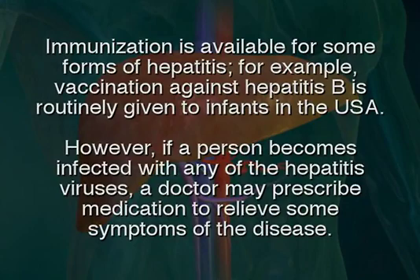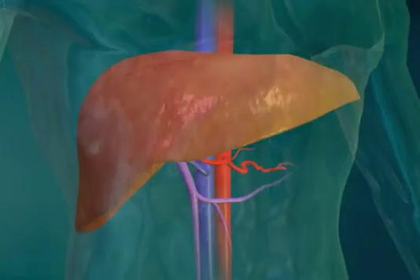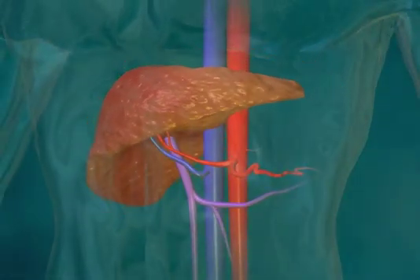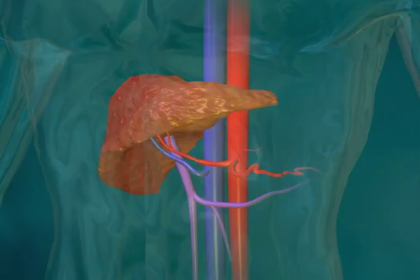Immunization is available for some forms of hepatitis. For example, vaccination against hepatitis B is routinely given to infants in the USA. However, if a person becomes infected with any of the hepatitis viruses, a doctor may prescribe medication to relieve some symptoms of the disease. It is also important for infected persons to avoid alcohol and certain medications that can cause additional damage to the liver.